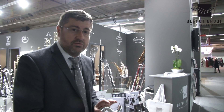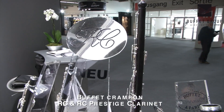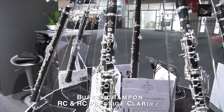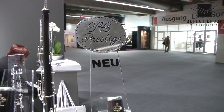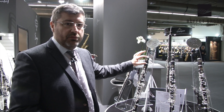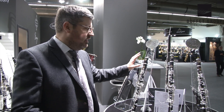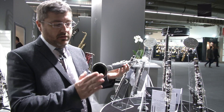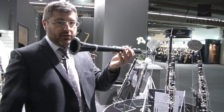The second is the RC range clarinet, with the RC clarinet and the RC Prestige clarinet. The main features are two new designs, and this clarinet will be delivered with two barrels. We will also change the pads and the bell. There is a new shape on the bell — it has a bottom shape here.